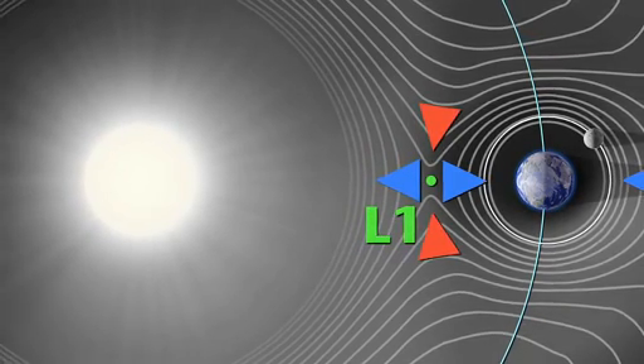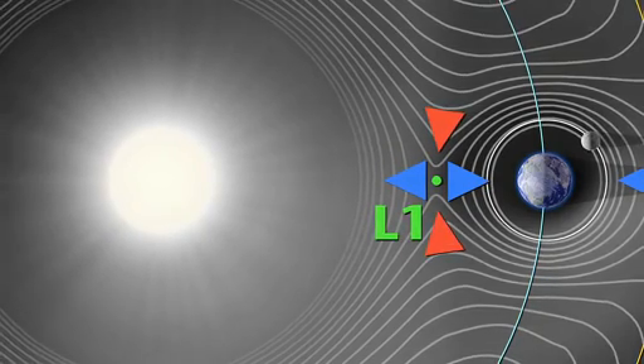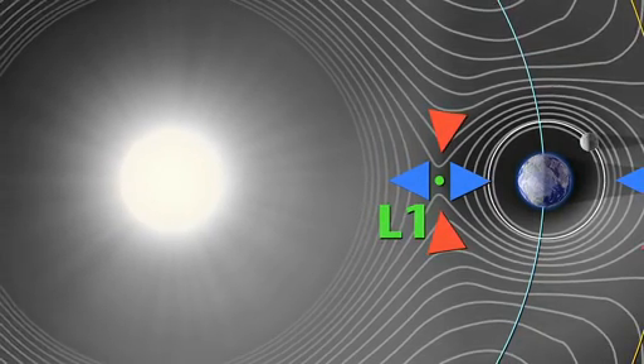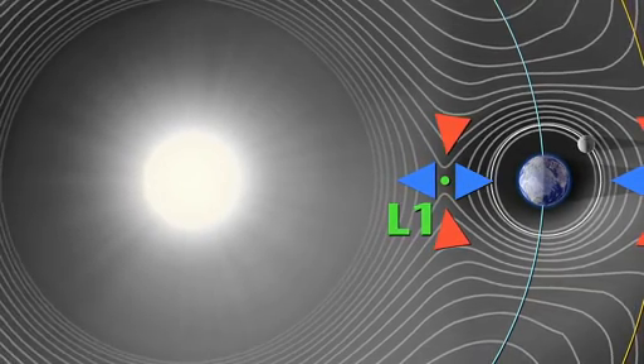The Lagrange point exists because the Earth is pulling on it, the sun's pulling on it, and there's centripetal force swinging out away from the sun. It's the amalgamation of those three forces that creates that gravitationally neutral point. We're going to offset some of the sun's gravity with that one gram of thrust, and we can fly a little closer to the sun to create that extra neutral point there.